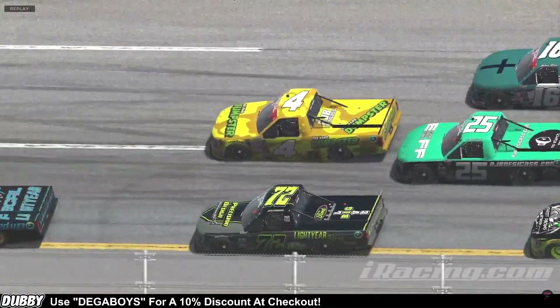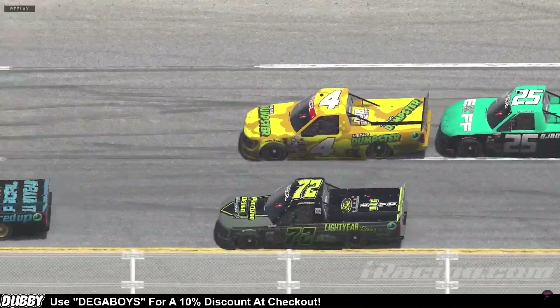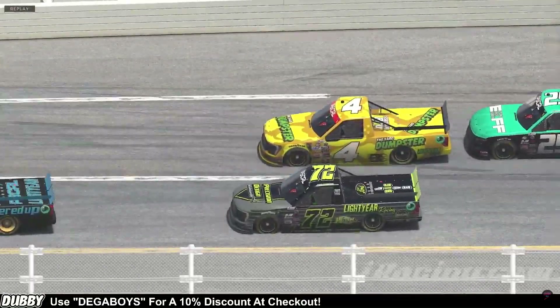I'd tell you, when I saw them get together, I thought I was going to finish at least third or fourth. But when I saw them get together, I just held it to the floor like I was most of the race, and turned left, and closed my eyes, honestly.